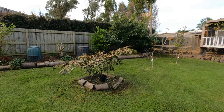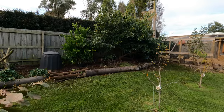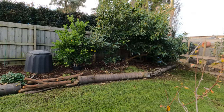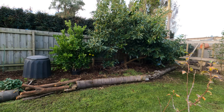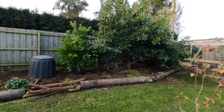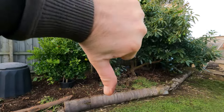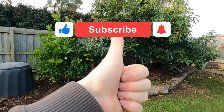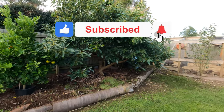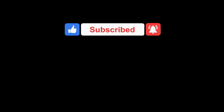All right, we'll wrap it up. Thanks for watching — don't forget to like, subscribe, and share. Hit that notification bell and you won't miss any of my videos. Don't forget to give us a thumbs up — it's always good to see a thumbs up. All right, thanks for watching everyone, I'll see you in the next video. Bye!